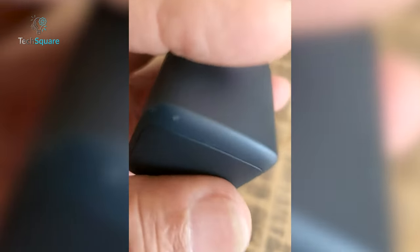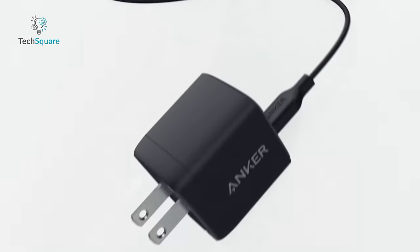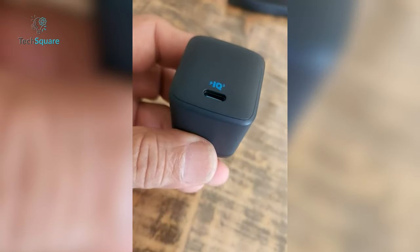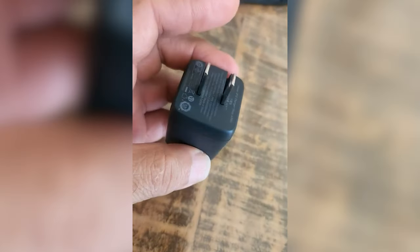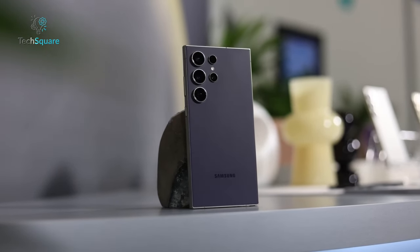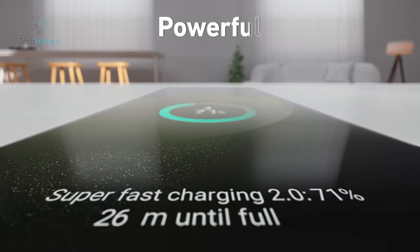To maximize the 45-watt charging potential, a 5A eMarker cable is essential. This cable ensures not only compatibility, but also the optimal performance required for rapid charging. Anker's commitment to innovation and efficiency shines through in this compact yet powerful addition to their lineup, enhancing the charging experience for Galaxy users who seek both speed and convenience on their journeys.